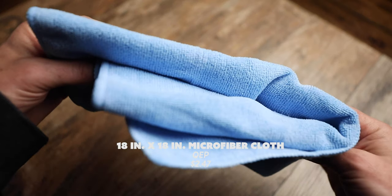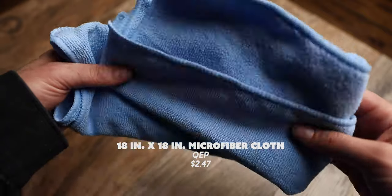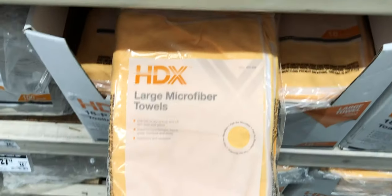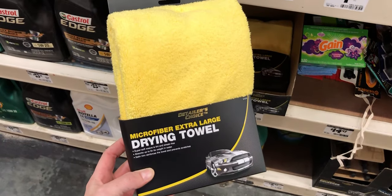My next Home Depot treasure is a towel — this is an 18 by 18 inch microfiber cloth from QEP, retailing for $2.47. Backpacking towels are expensive, ranging anywhere from $5 to $40. I think what you're paying for at REI is that little hook attached so you can hang it — just use a hair tie instead. I found this microfiber towel in the flooring section; I think it's actually used to clean grout. But it's a great towel — it's light, soft, microfiber, and dries fast. Home Depot also had a big pack of 18 towels for $9, great for camping trips with a lot of people. This was under $3 — what a steal.